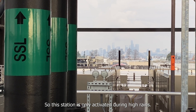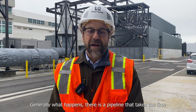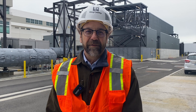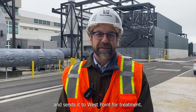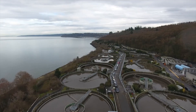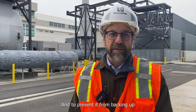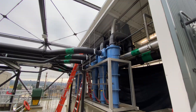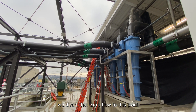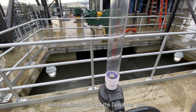This station is only activated during heavy rain. Generally, there's a pipeline that takes the flow from this area — from businesses and homes — and sends it to West Point for treatment. When it rains, that pipeline gets overloaded, and to prevent it from backing up into people's homes and onto the streets, we divert that extra flow to this plant where it gets treated, disinfected, and then discharged to the